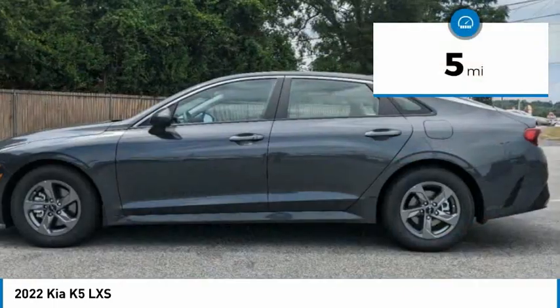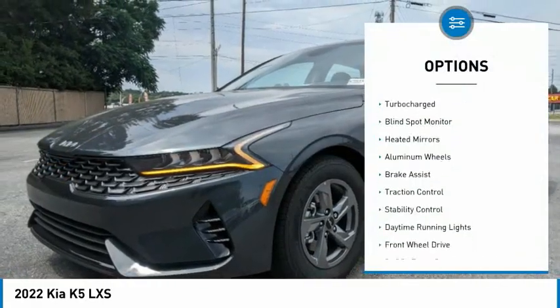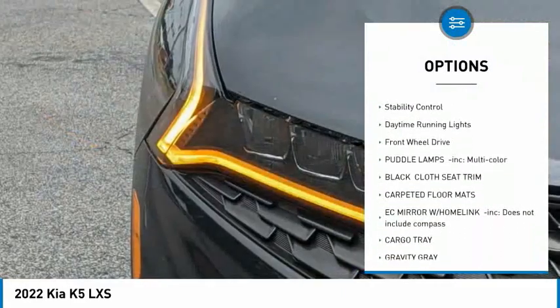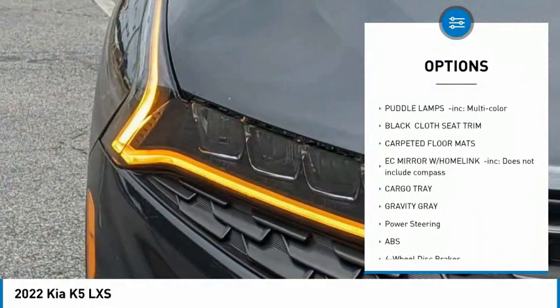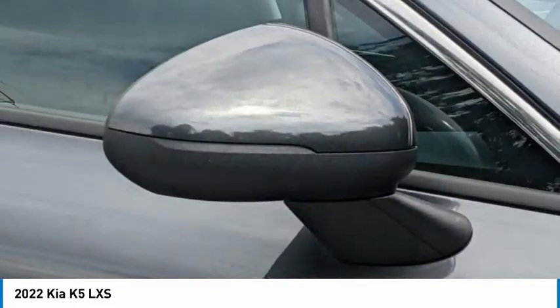This vehicle has less than 100 miles. Here are some of this vehicle's great options: tire pressure monitor, turbocharged, blind spot monitor, heated mirrors, aluminum wheels, brake assist, traction control, stability control, daytime running lights, and FWD.